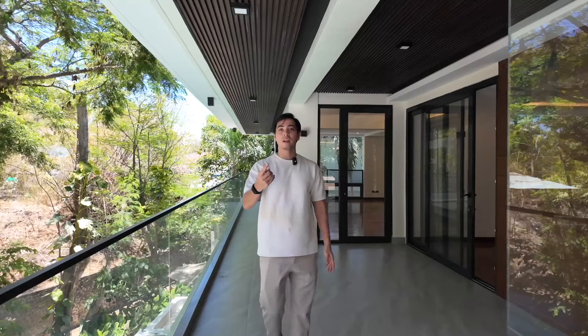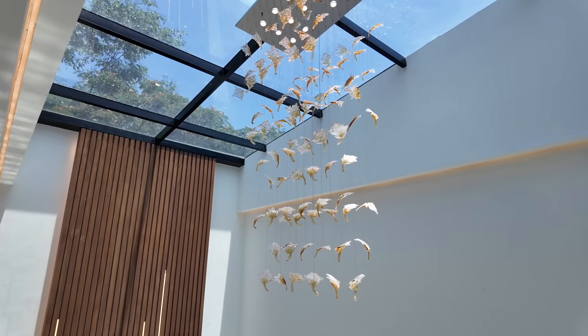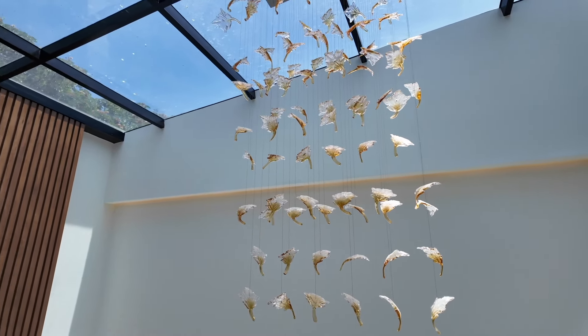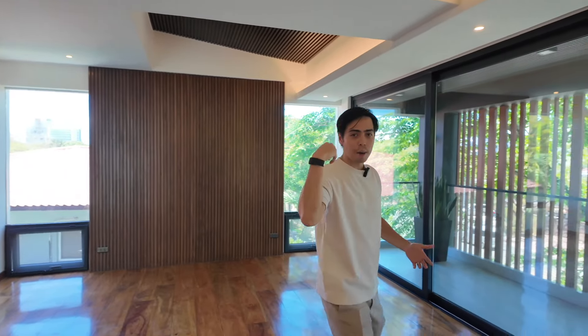Now follow me back in — let's take a look at the third floor. So now we're here on the third floor of the property. You have three bedrooms on this floor, and in the middle you have this really nice skylight and this awesome chandelier — I'm sure it looks really incredible at night. Now we're coming into the first bedroom on this floor — nice and spacious, with one toilet and bathroom as well.